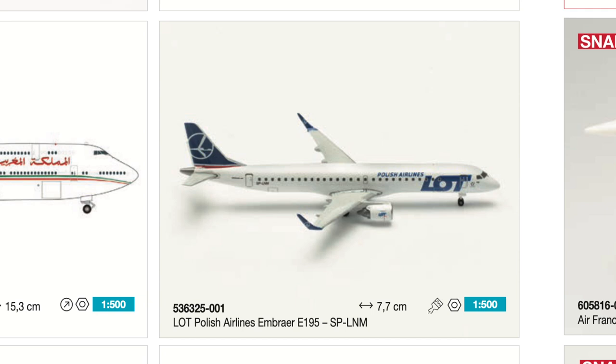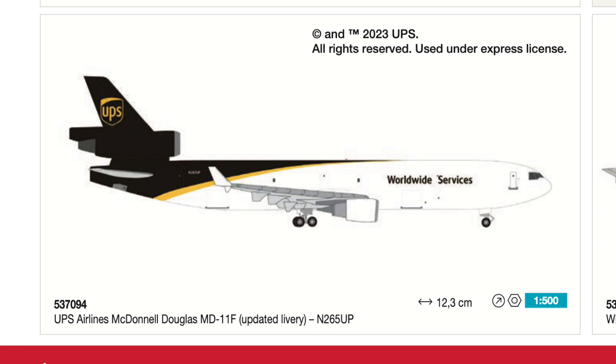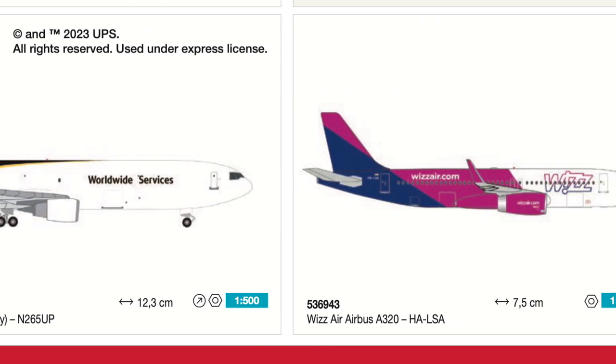Then we have a reiteration of the UPS MD-11F — so we do get an MD-11F in Scale 500 in this release batch. Many years ago we already had one, but this is supposedly with the updated livery. I'm not entirely sure where the UPS livery has changed that much, but for those who missed the MD-11F when it was released years ago, this is a chance to add it to your collection. One recurring issue with Haper Wings MD-11 models is the cockpit windows, so check that before you buy.